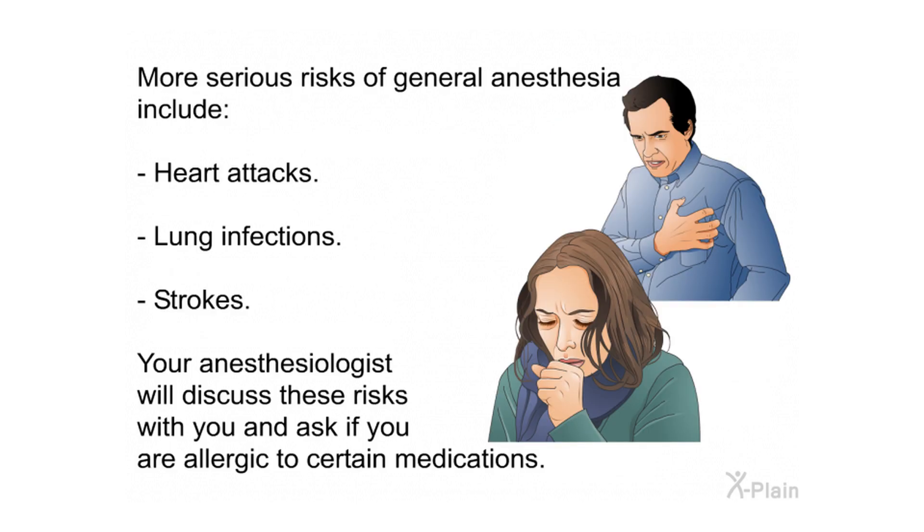Risks of general anesthesia include cut lips and chipped teeth, headache, nausea or vomiting, problems urinating, and sore throat. More serious risks of general anesthesia include heart attacks, lung infections, and strokes. Your anesthesiologist will discuss these risks with you and ask if you are allergic to certain medications.